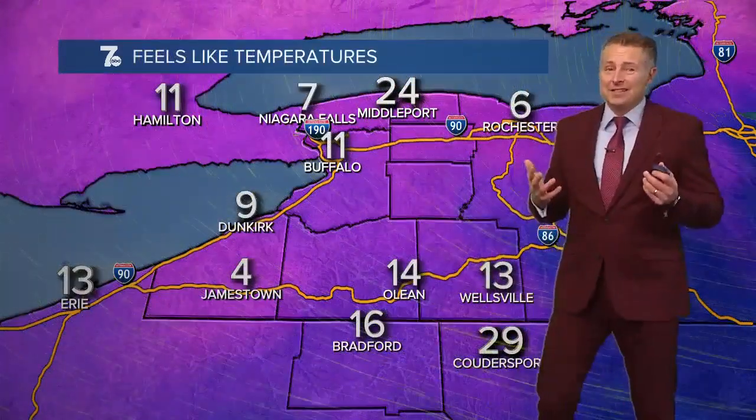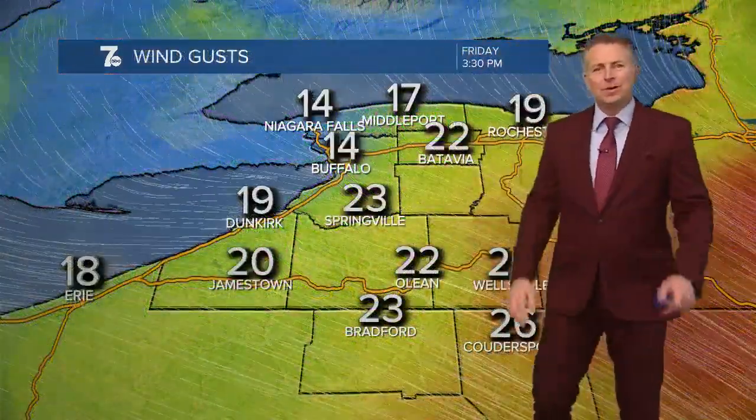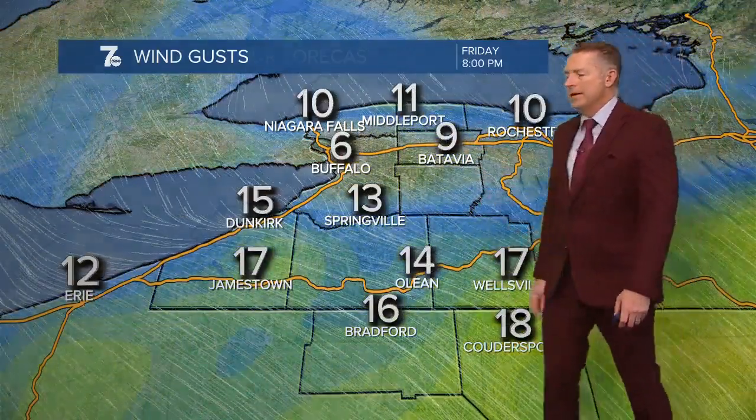20 in Niagara Falls, 21 in Buffalo, 20 in Dunkirk. Teens right now in Jamestown. Feels like it's in the single digits for Jamestown, Dunkirk, and Niagara Falls. It feels like 11 here in Buffalo. As far as winds are concerned, there'll be around 15 to 25 miles per hour throughout the afternoon and into early this evening, and then those winds will diminish as we head into tonight.